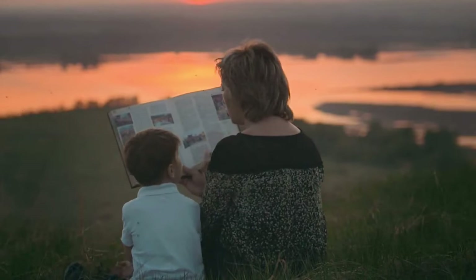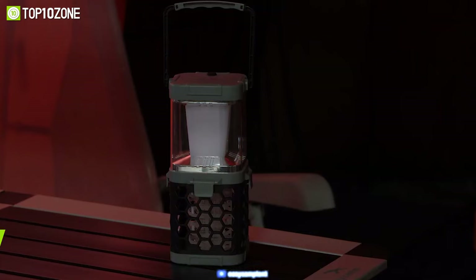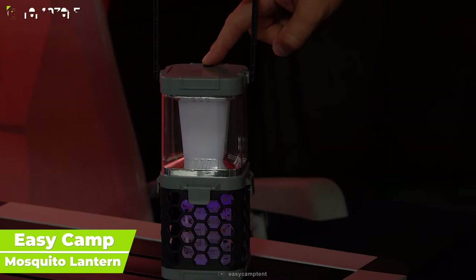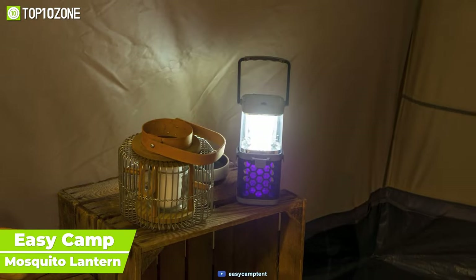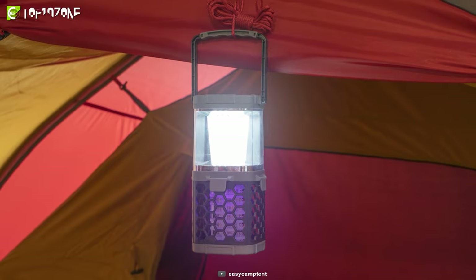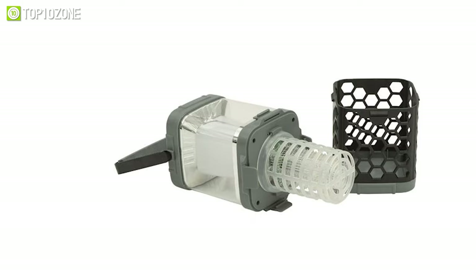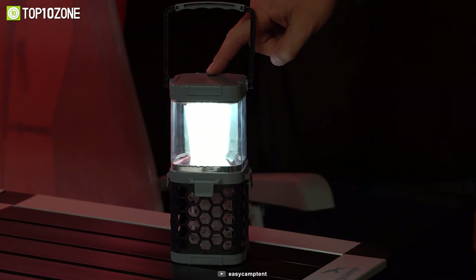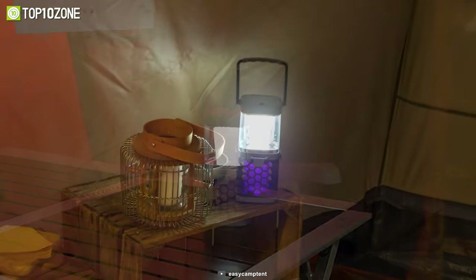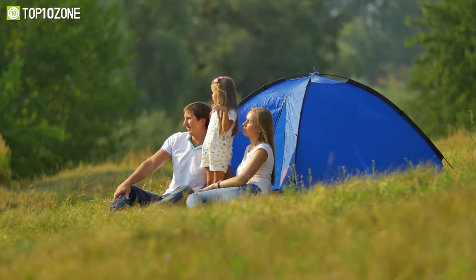Can you think of anything more unwelcome than a group of hungry and buzzing mosquitoes on your pitch at sunset? That's why you need the EasyCamp Mosquito Lantern, which can eliminate those annoying mosquitoes and allow you to have a pleasant camping trip. This innovative gadget is both a lantern and a mosquito killer, giving you two-in-one functionality like no other. Plus, this battery-powered lantern is super easy to clean, and you can use it in both standing and hanging positions. Small and compact, the EasyCamp Mosquito Lantern is a great accessory to take on your trips and reduce the number of mosquitoes in your camping area.